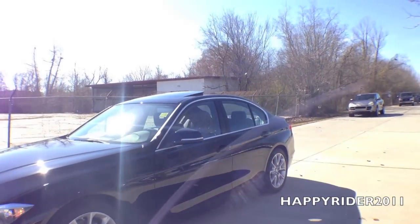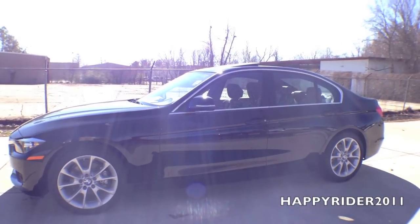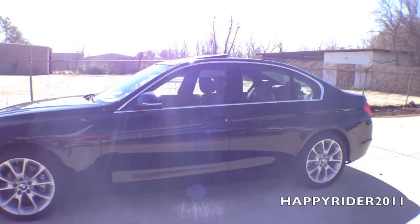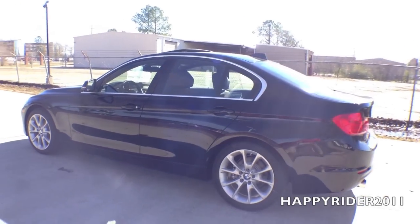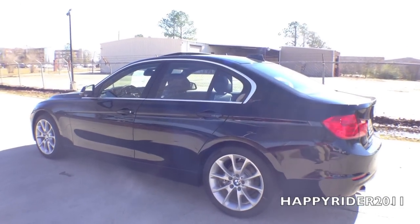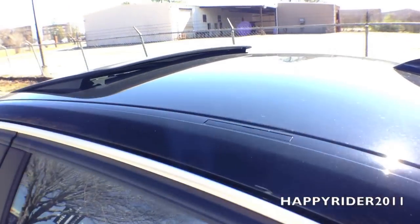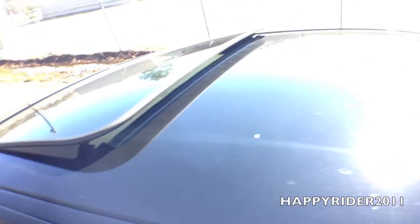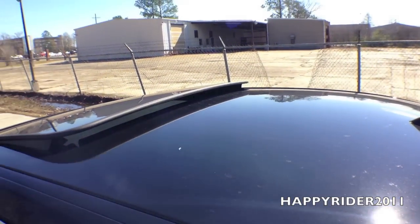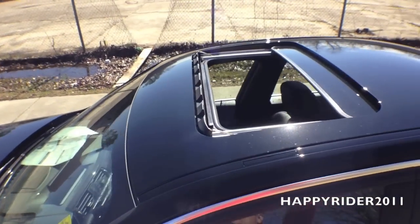Here's a quick view of the sunroof with the tilt function on — it looks pretty sporty overall. There are also two roof bolts on both sides, which allow you to mount roof racks on top to carry extra luggage or accessories. And here's a view of the sunroof fully open.